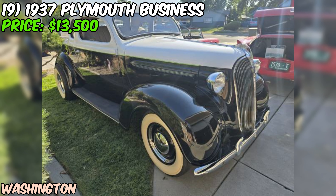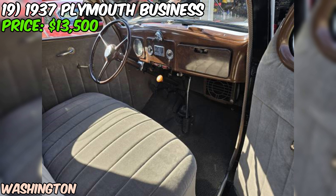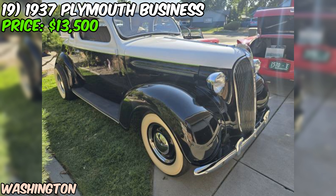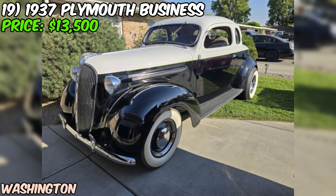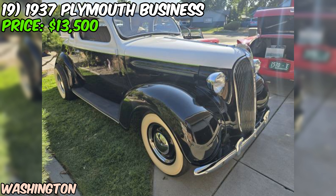As with any classic car purchase, it's important to do your due diligence before making an offer. The odometer shows 84,611 miles, which is relatively low for a car of this age — though the car has been restored, so the mileage may not be entirely accurate. If you're interested, the seller asks that you call them directly — no texts, please. They're located in Kennewick, Washington, so if you're in the area or willing to travel, this could be a great opportunity to own a piece of automotive history. If you're a classic car enthusiast looking for a beautifully restored vintage coupe with plenty of character and style, this 1937 Plymouth Business Coupe is definitely worth checking out.